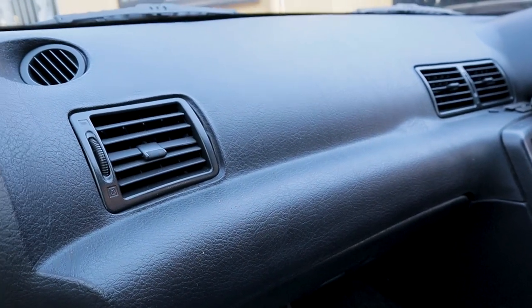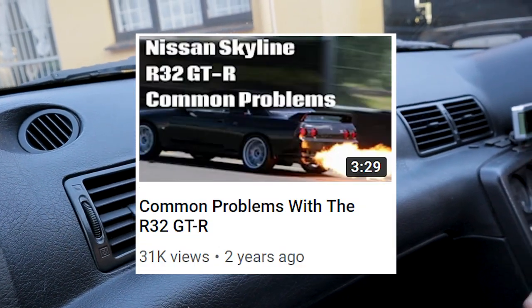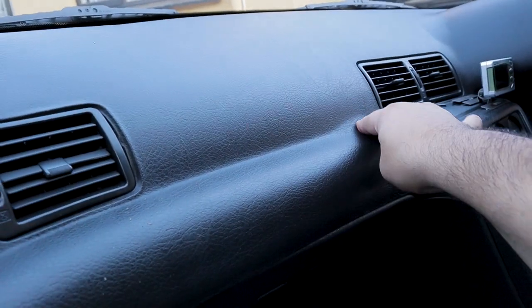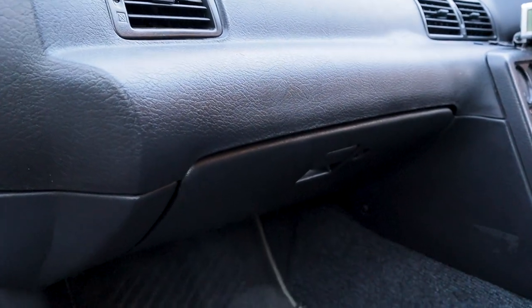There's a quick fix for it. I did make a video a couple of years ago on common issues with the R32 GT-R — that was one of them and I showed you guys how to fix it. One thing you can do is pop a pin in here, inject some glue, and then just press it down. Now that we've got that out of the way, let's talk about issue number two.